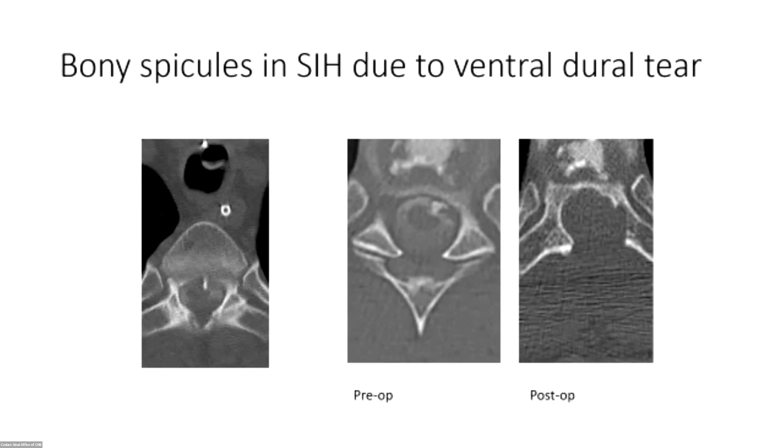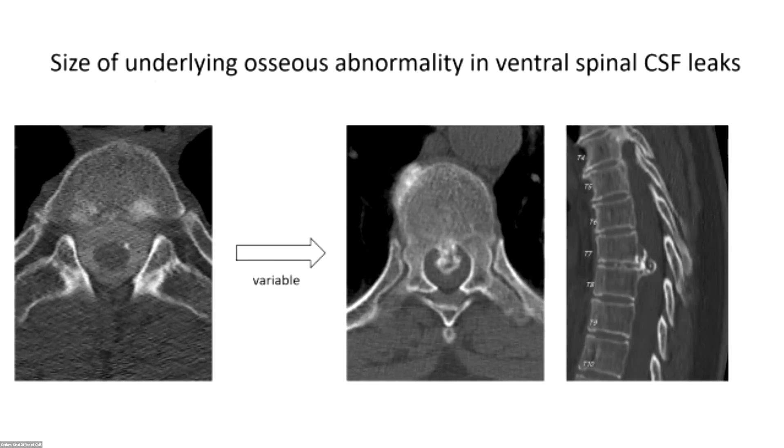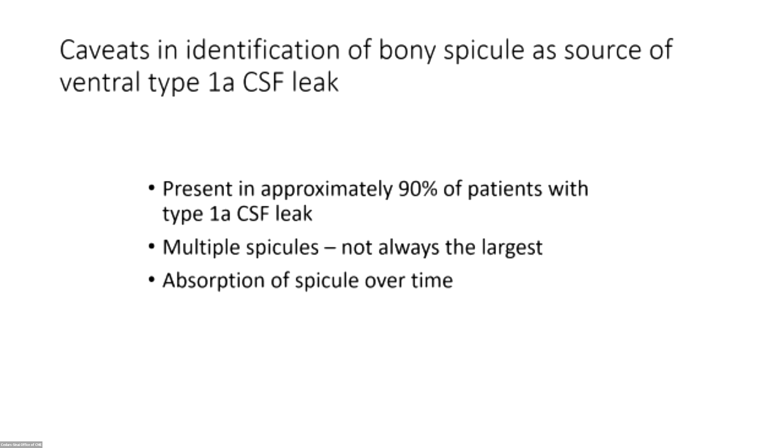These little bony spicules usually look like a little scalpel that has gone through the dura, sometimes into the spinal cord. The size can really vary — from tiny on one side to a big osteophyte on the CT. You have to be careful using the bony defect as the source of your leak, because even though maybe up to 90 or even 100 percent of patients with ventral leaks have a bony spicule, it's probably not always the case.